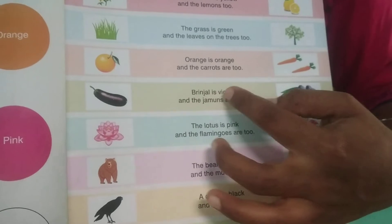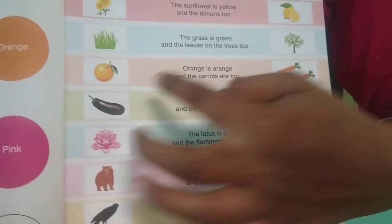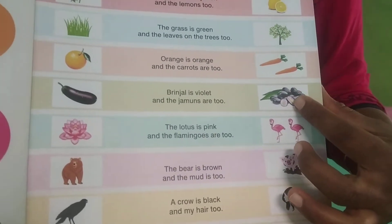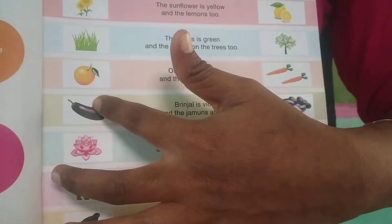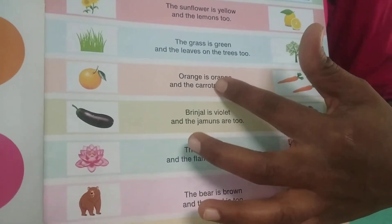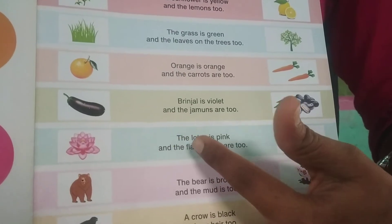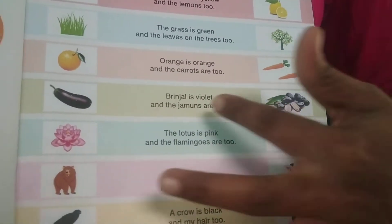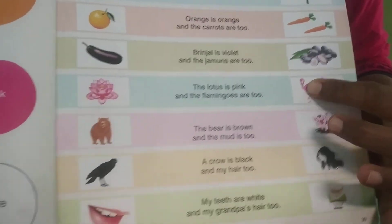And brinjal is violet, and the jamuns are too. Brinjal and the jamuns are in which color? Violet color. And the lotus is pink, and the flamingos are too. Lotus and these birds are in which color? Pink color.